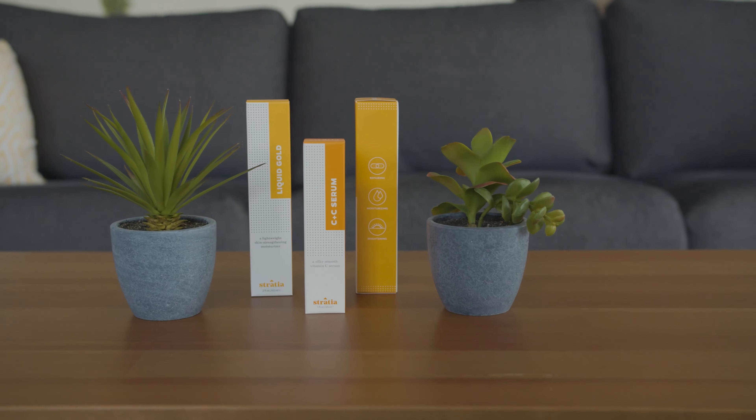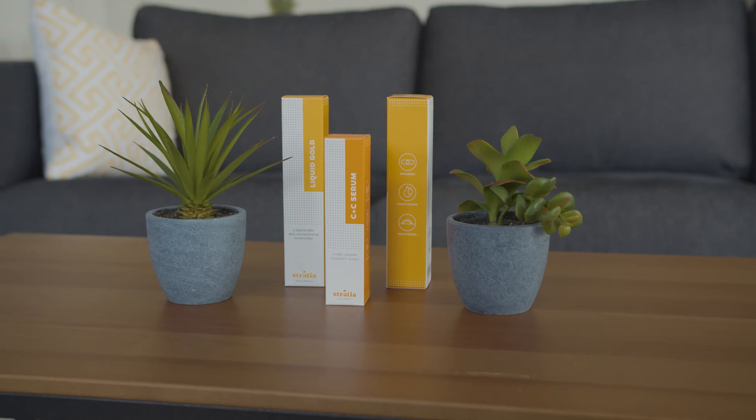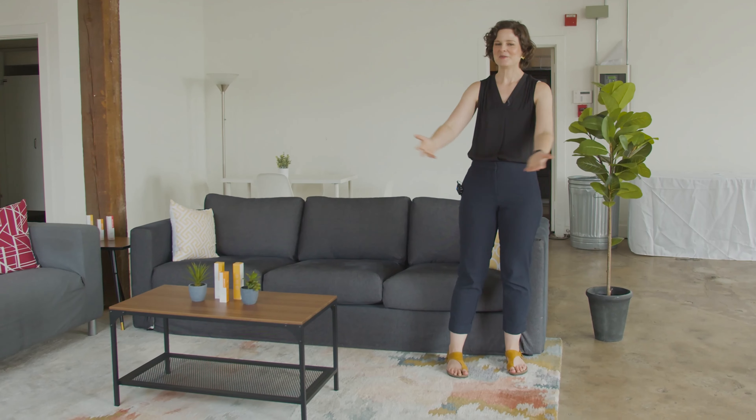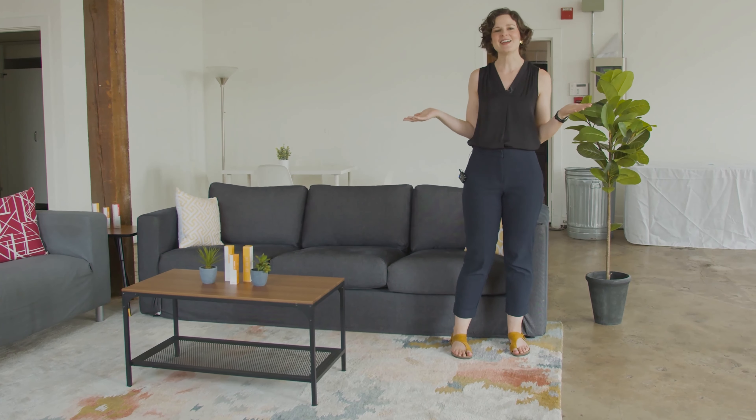When I moved in, I did a lot of Googling about how to decorate big warehouse spaces. The answer seemed to be rugs. So I did my best. I think it's pretty nice.